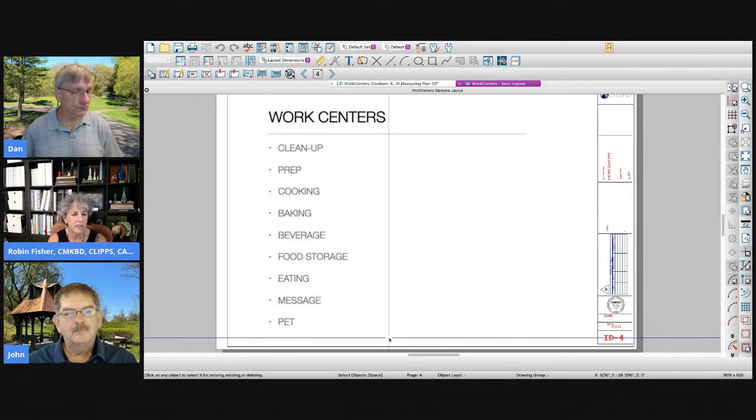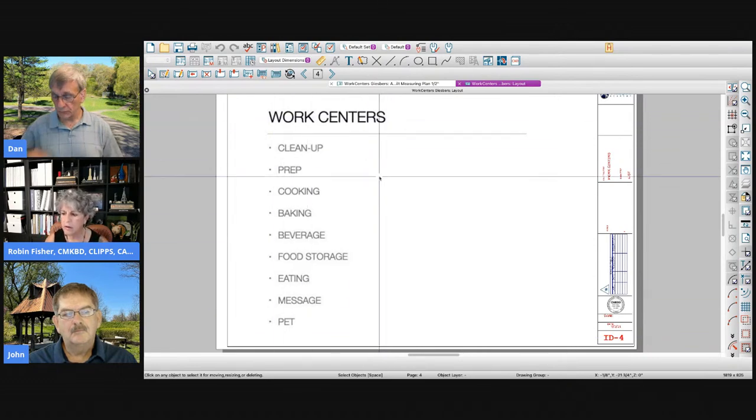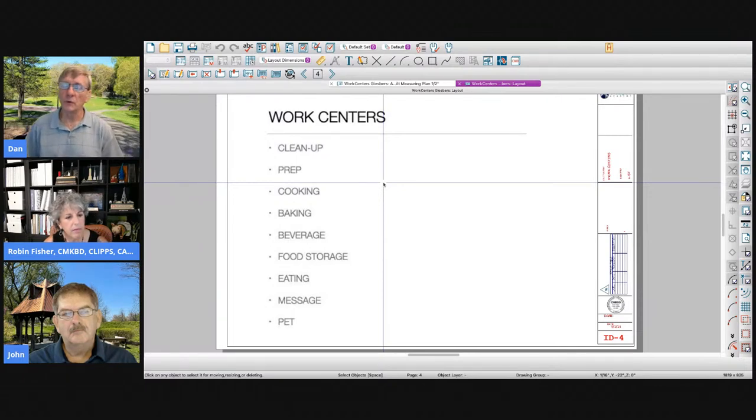For example, I'm not a baker — I bake bread but I'm not a cookie baker. So my baking center and my beverage center kind of share the same space. I live in a really small house with a really small kitchen, so these things all blend. Robin, when you work with a client on their kitchen design, do you spend a lot of time discussing their cooking style, their lifestyle — do they do a lot of cooking or eat out all the time?